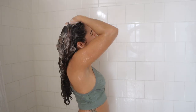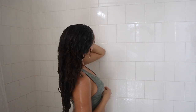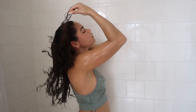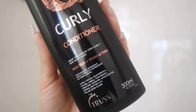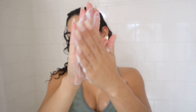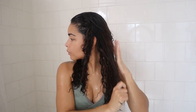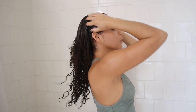After I rinsed out my shampoo I went in with my curly conditioner from the same brand — also a deep treatment for curly and wavy hair. The conditioner also enhances curls, softness, elasticity, and shine. I raked this through all of my hair and then let it sit for a few minutes while I washed my body and did the rest of my shower routine.